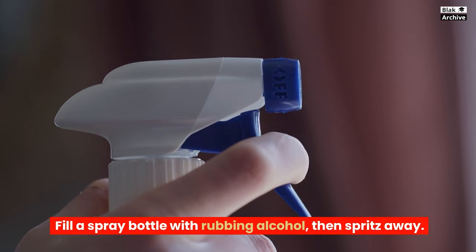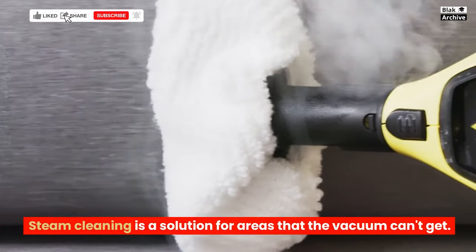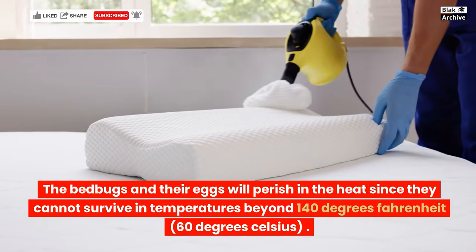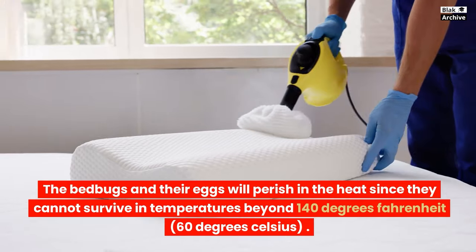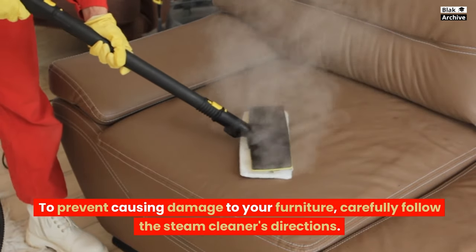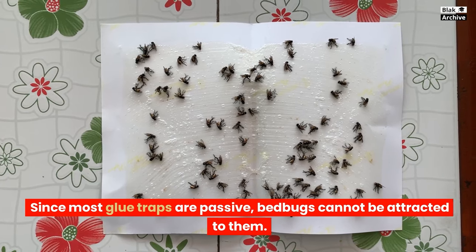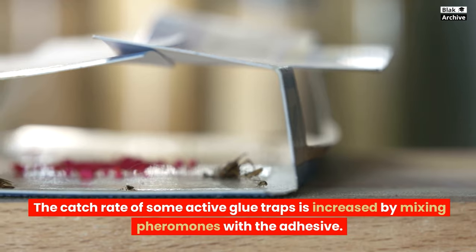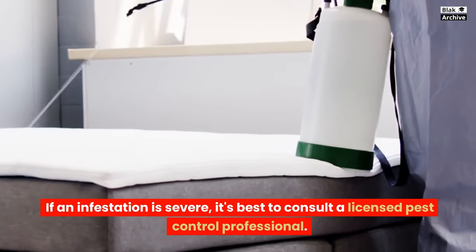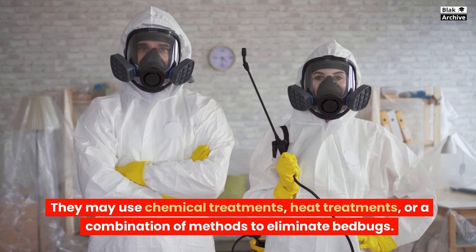Fill a spray bottle with rubbing alcohol and spritz areas where bedbugs are found — on contact, alcohol will render bugs dead. Steam cleaning is a solution for areas that the vacuum can't reach. Bedbugs and their eggs will perish in the heat since they cannot survive in temperatures beyond 140 degrees Fahrenheit (60 degrees Celsius). Follow the steam cleaner's directions carefully to prevent damage to furniture. Since most glue traps are passive, bedbugs cannot be attracted to them, though some active glue traps use pheromones mixed with the adhesive to increase catch rates. If an infestation is severe, it's best to consult a licensed pest control professional, who may use chemical treatments, heat treatments, or a combination of methods to eliminate bedbugs.